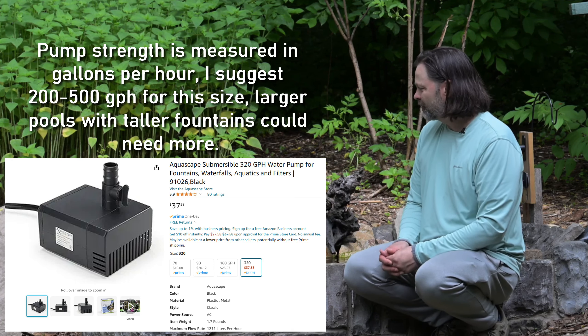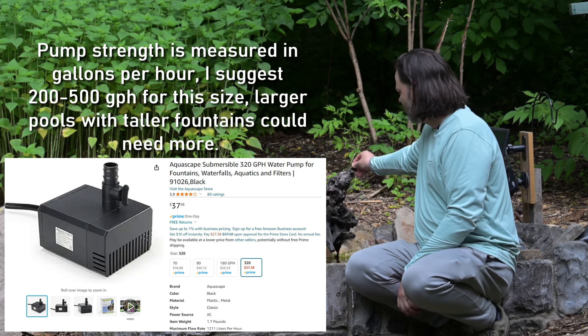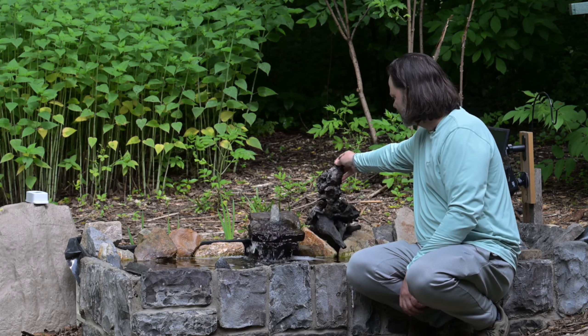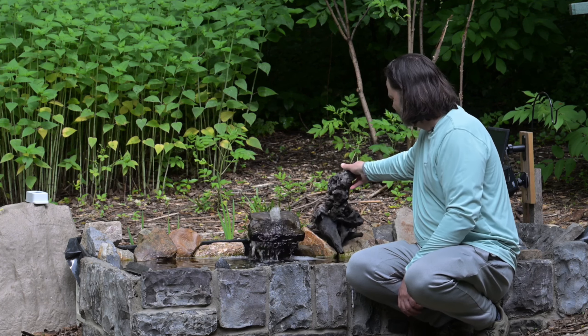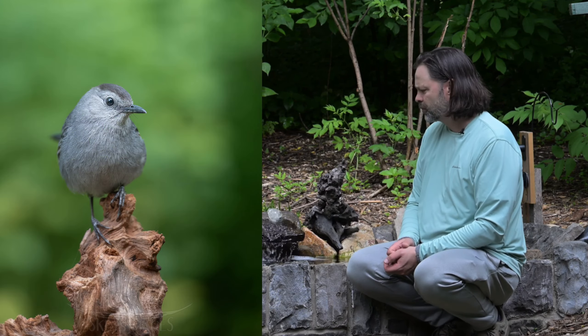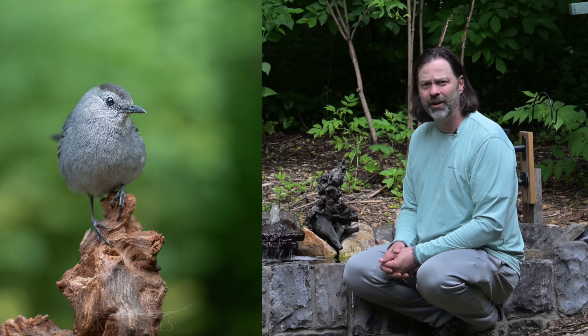The last thing you want to add, especially around photography, is perches. I've got a piece of driftwood that I found on Amazon, and the birds really, really like to perch on it as they decide whether they're going to jump into the pool or not.